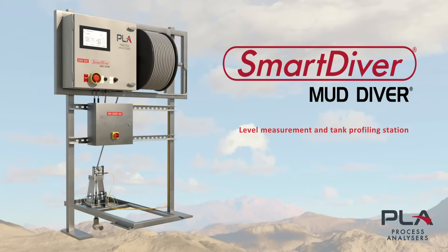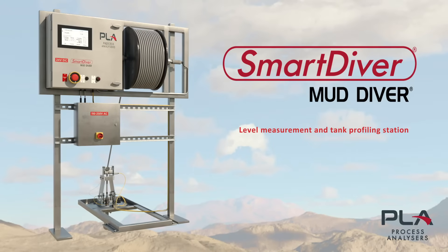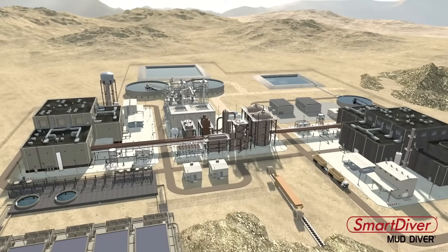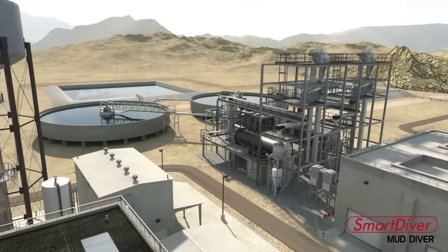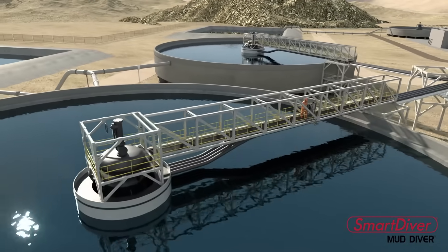Smart Diver is a ruggedized automatic mud diver that provides accurate continuous real-time level measurement and tank profiling in thickeners in mineral processing plants. These measurements are essential for the efficient operation and control of thickeners, resulting in a reduction of operation and maintenance costs, enhanced overflow clarity, increased underflow density, and optimized flocculant and reagents consumption.